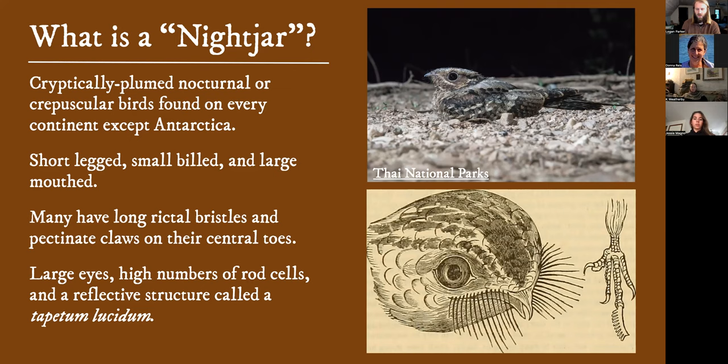They've got very large eyes because these are primarily nocturnal or crepuscular birds. They have a large number of rod cells and a reflective structure in their eye that enables them to see really well at night.